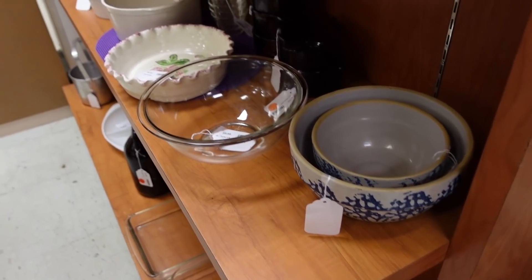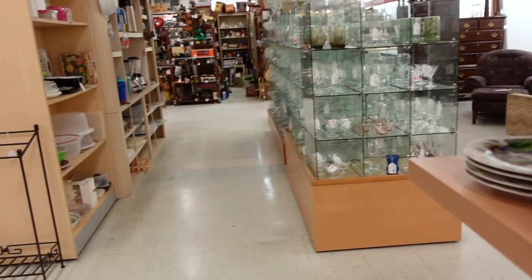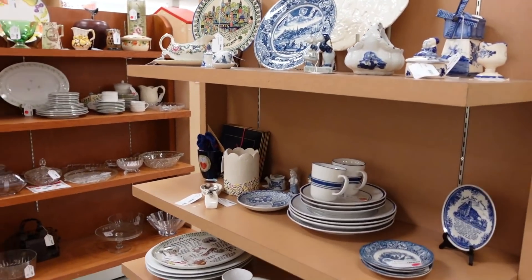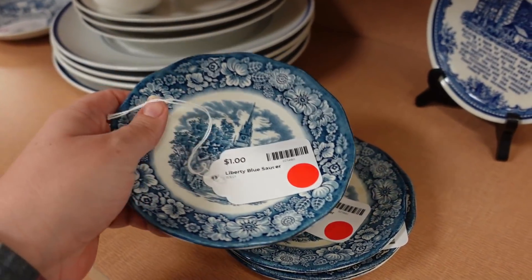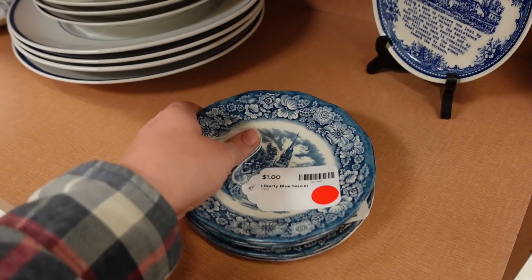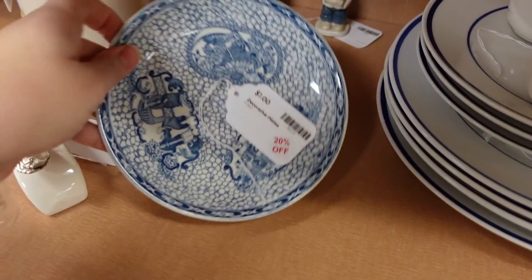Some spongeware down there. My camera battery's dying, so I might have to pick up on my phone. Some of the blue and white stuff everyone loves. Liberty Blue. You can make such a cute wall with these. Wow, these would be a quarter a piece. I might grab these. I think I'm going to grab those. Oh, look at the little snails. A dollar with 20% off.